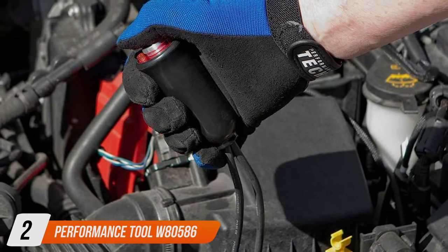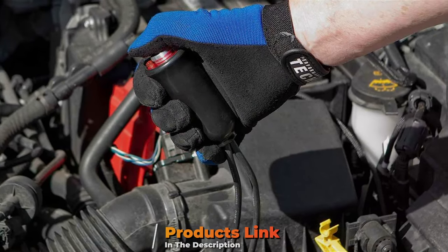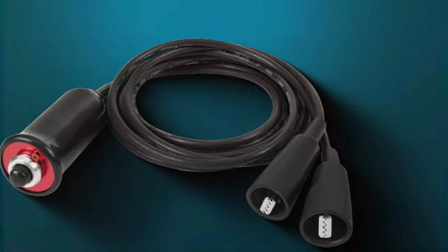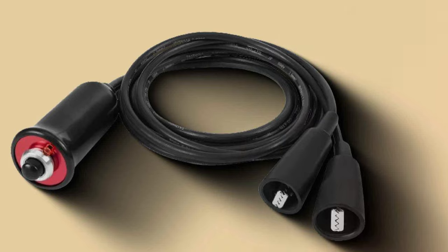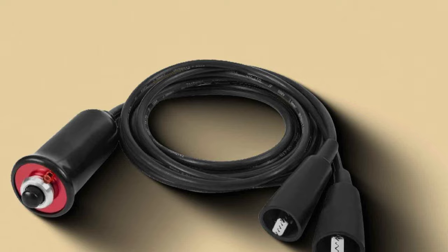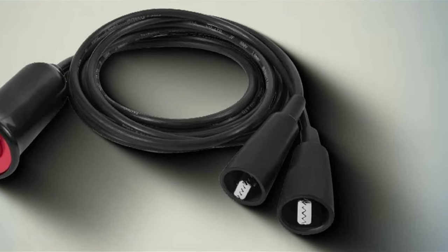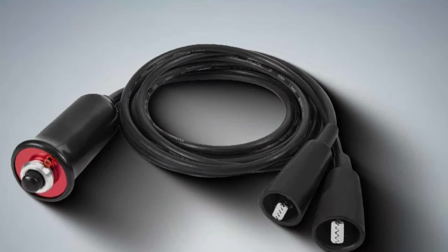Number 2: Performance Tool W80586 Heavy-Duty Remote Starter. The Performance Tool W80586 Heavy-Duty Remote Starter is the epitome of durability and power. Designed for those who demand the best in terms of performance, this remote starter goes above and beyond. The heavy-duty construction ensures that it can handle repeated use without faltering, offering peace of mind to its users. Its straightforward design allows for quick and easy operation, doing it with the least amount of effort possible.